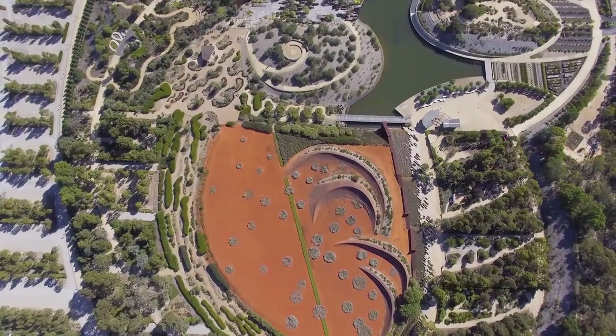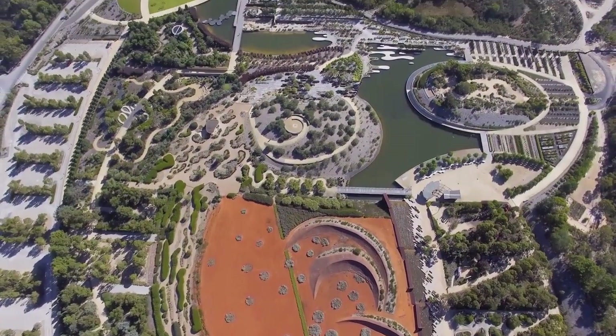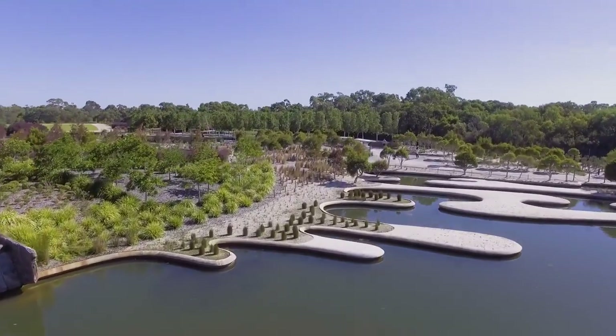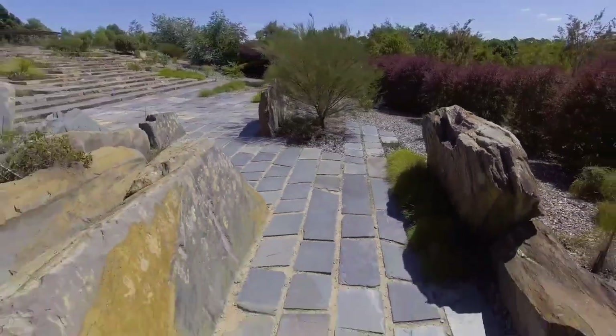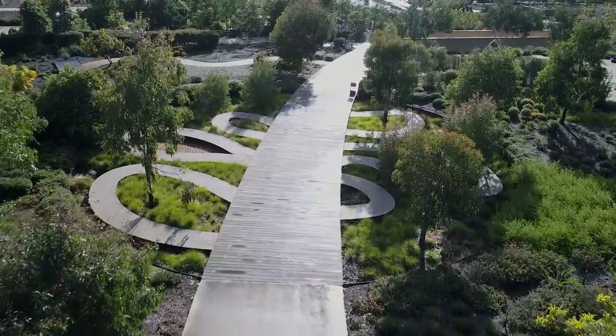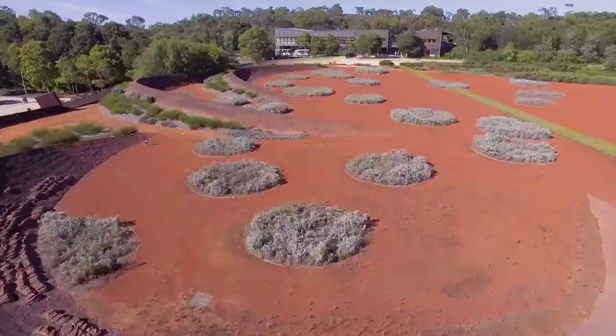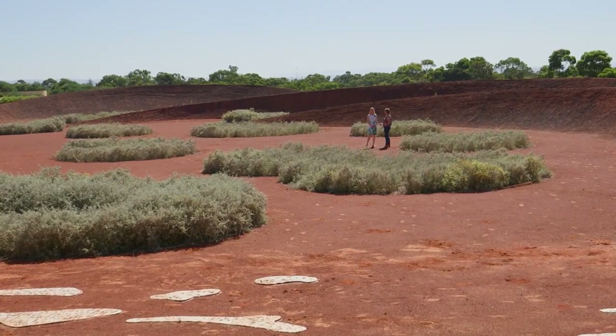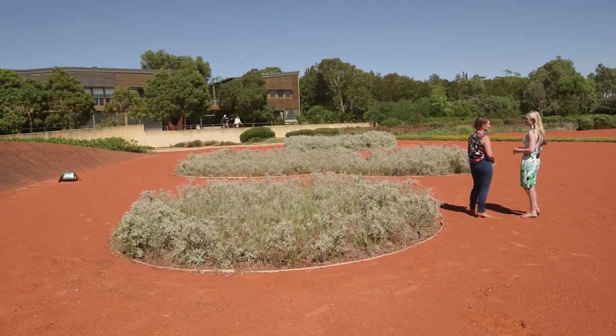This is landscape architecture on a huge scale. So Lisa, where do you begin with a project of this size? It's a great question. Effectively, over 20 years ago in 1995, the client came to us with a brief about wanting to create an Australian native botanic garden.